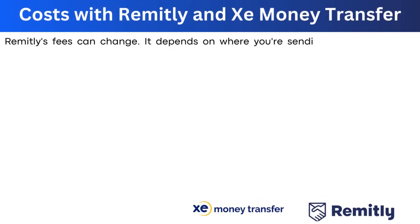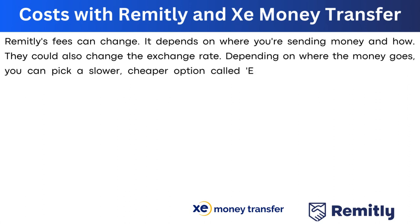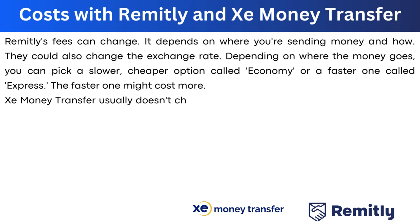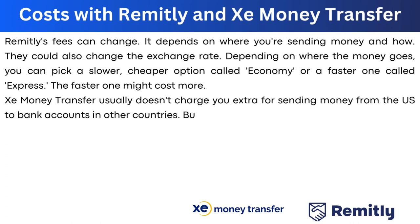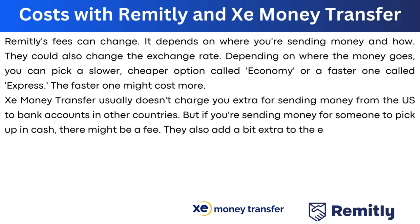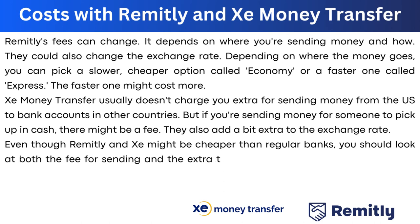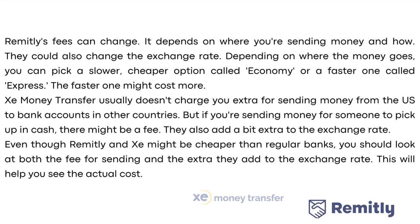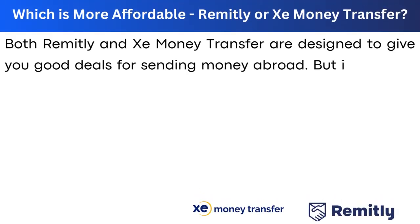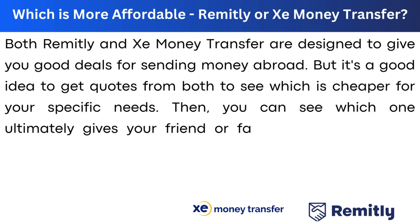Remitly's fees depend on where and how you send money, and they may also adjust the exchange rate. You can choose a slower, cheaper economy option or a faster, more expensive express option. Xe Money Transfer usually doesn't charge extra fees for sending from the US to bank accounts abroad, but there may be a fee for cash pickups, and they also add a markup to the exchange rate. Even though both may be cheaper than regular banks, it's worth comparing the fees and exchange rate markups to determine the actual cost and which service gives the recipient more money.